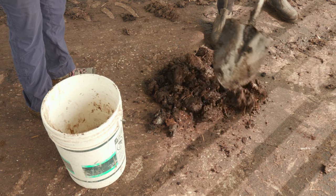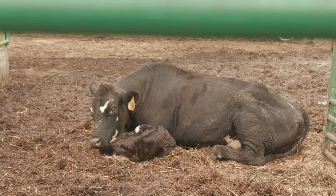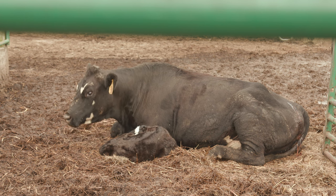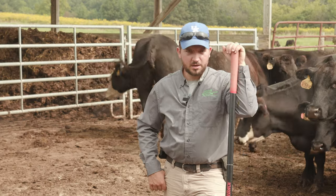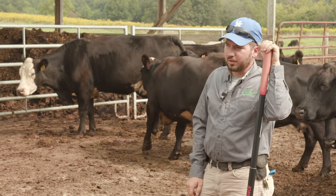We also put bedding in the barn that's connected to the silo. We use straw that was raised here on the farm — round bale straw as bedding — and then all that bedding and manure gets mixed in with what we have here on the stack pad.